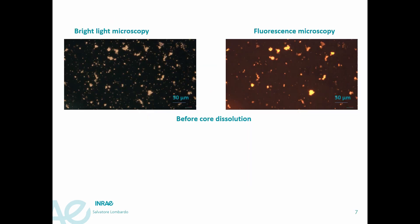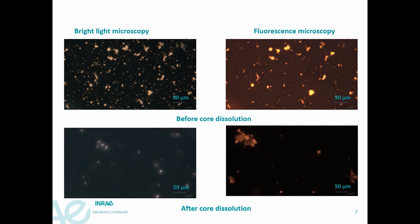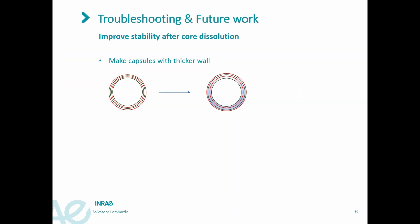Here is another example of the core removal process. A comparison between a microscopy image recorded under visible light on the left and under fluorescence light on the right indicates that the layer-by-layer assembly works very well. However, we have issues with stability after core removal. One problem is that wall thickness is very small, and so the particles are not easy to observe under visible light. The second problem is that the particles aggregate. Improvements must be made to increase the stability of the capsules.